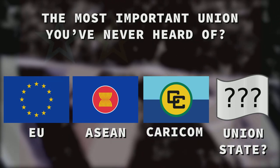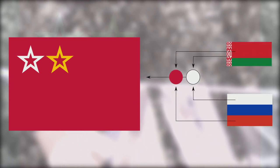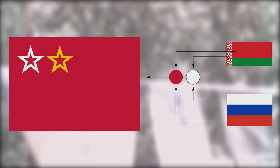So what should a flag of the Union State look like? Your boy BC has the answer. Here's a fresh flag for the Union State. It's simple enough for a child to remember, but distinctive enough to recognise. The red field represents the common history and destiny between member states. Red is the prestigious colour, and it's shared between the flags of Belarus and Russia.